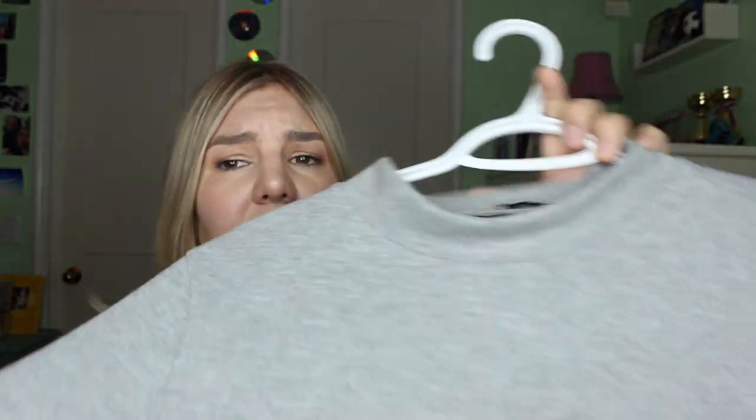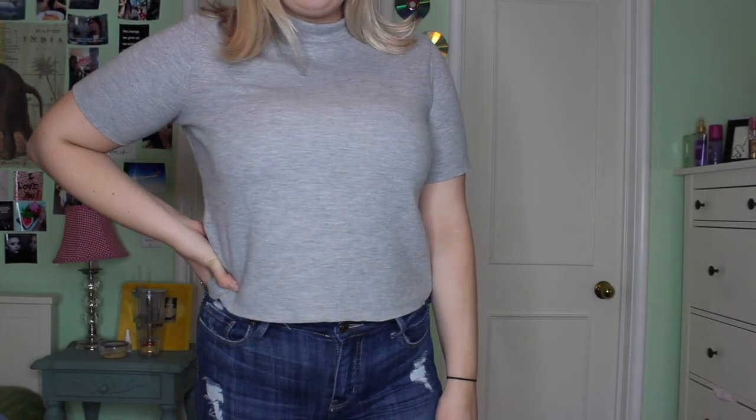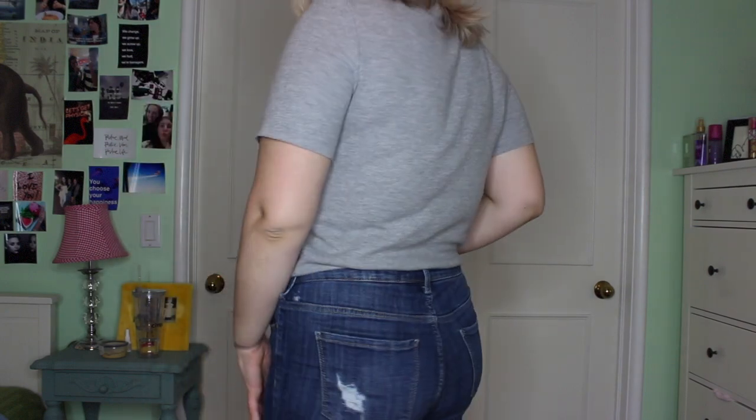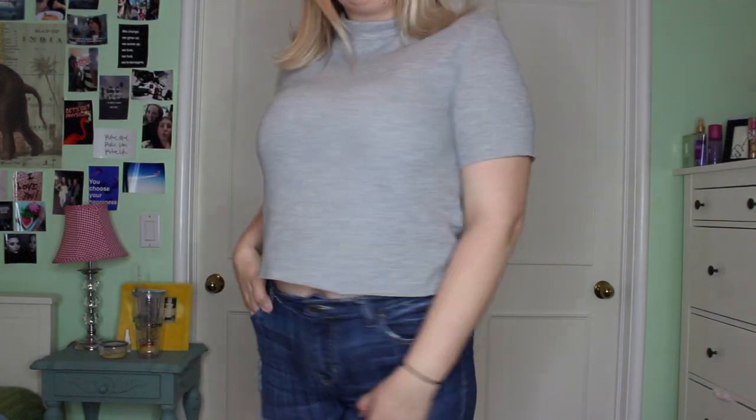This top — I don't know if I've shown it in a haul before, but I'm going to show it again because I just started wearing it, even though I think I got it a billion years ago. It's from Zara, and I absolutely love it. It has this mock neck and it's kind of a thicker sweater material, so it does keep you warmer, but since it's short-sleeved, it's fine. It's not super tight and not super loose — it's just that perfect length where it's not cropped but not too long where it looks weird.